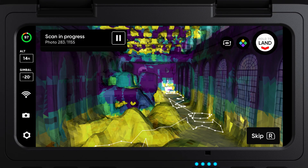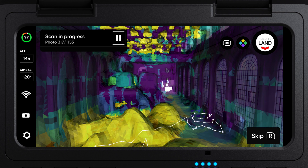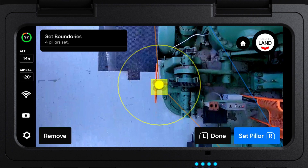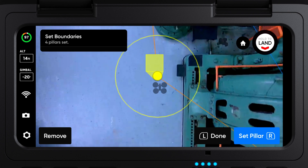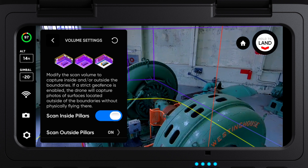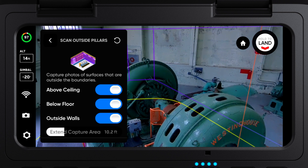Indoor Capture is a new 3D capture mode that allows you to scan large indoor spaces like factories, construction sites, or warehouses. To perform an indoor capture, set your floor, ceiling, and pillars as you usually would, then specify if you want to scan the inside of this volume, the outside of this volume, or both volumes combined.